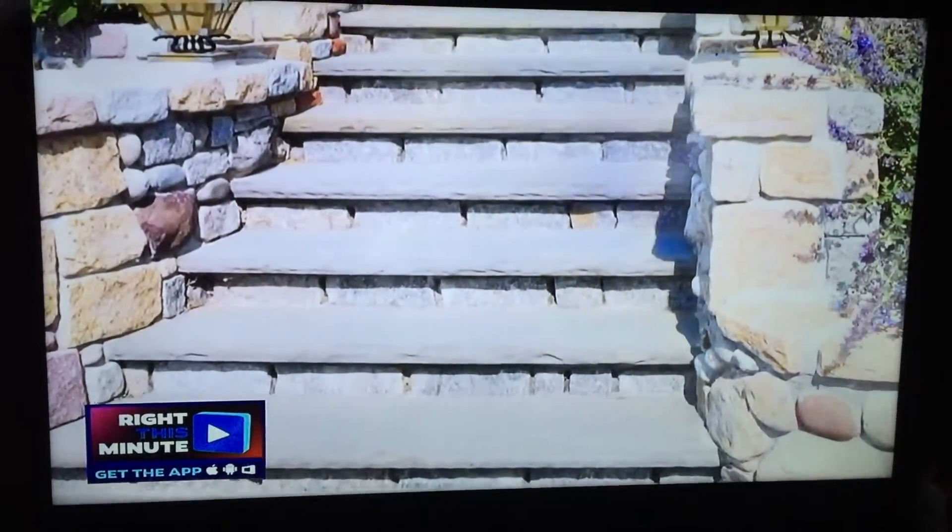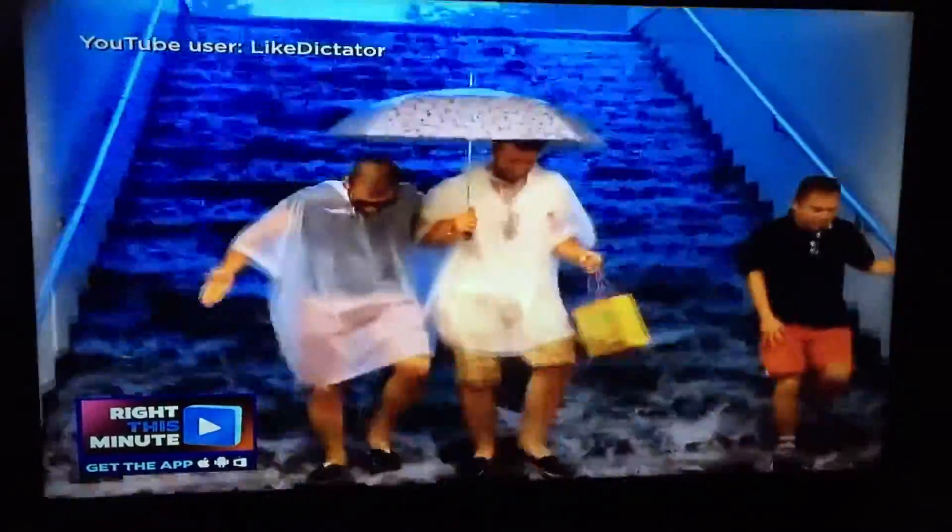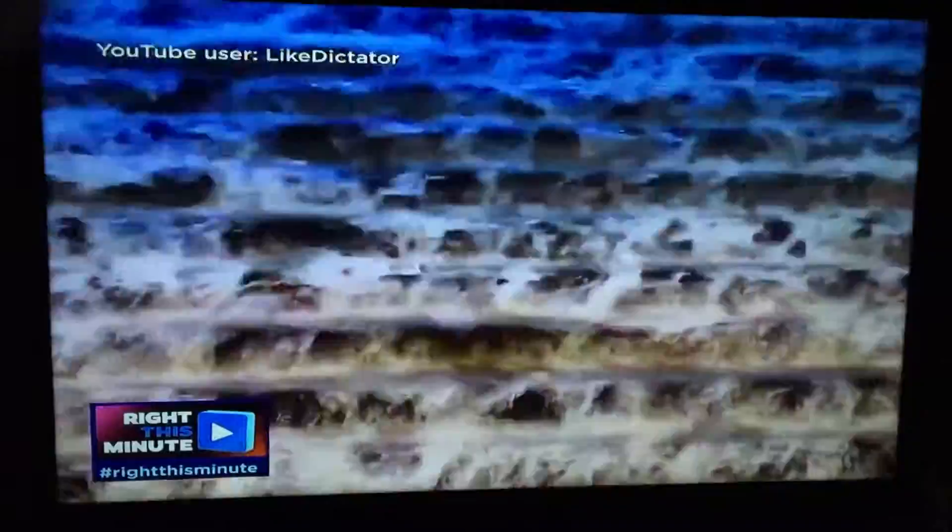Beautiful Viennese staircase flowing with grandiose velvet carpeting? Kind of. But in this case, this staircase at a train station in Budapest is flowing with lots of water. It looks like one of those water features that Saatchi and Saatchi would have in their lobby, or like a fountain at a fancy hotel.